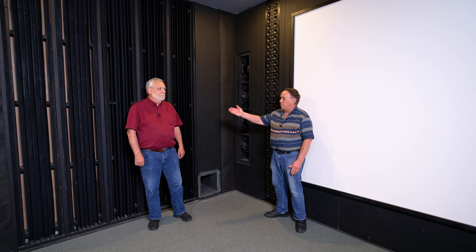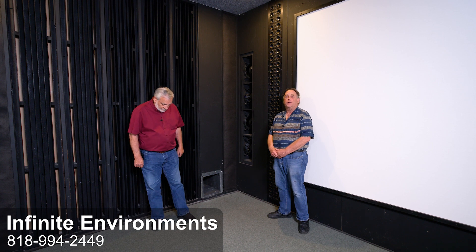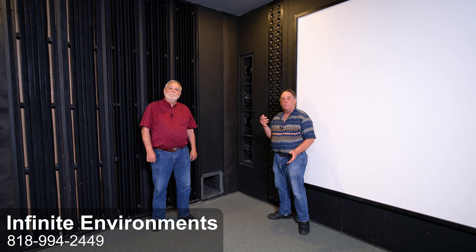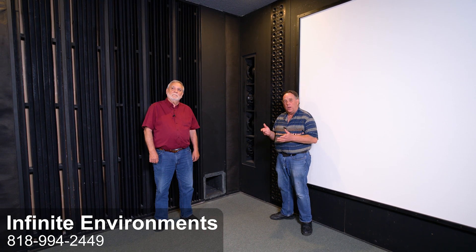My name is David Riddle and this is my business partner Dan Seifer. We're the founders, inventors, and designers of the Infinite Environments audio system and we are going to give you a little tour of the various components that are contained within this unique sonic environment.